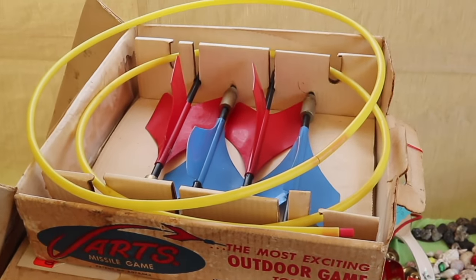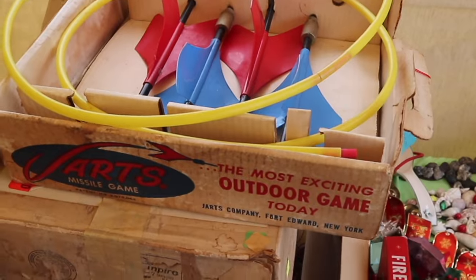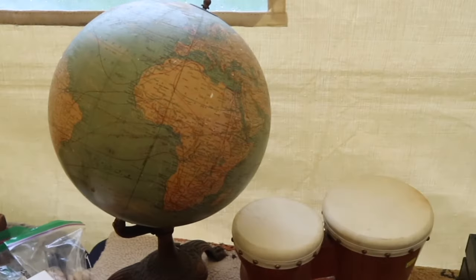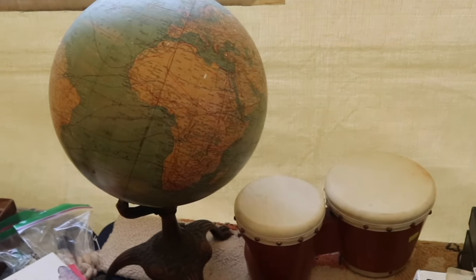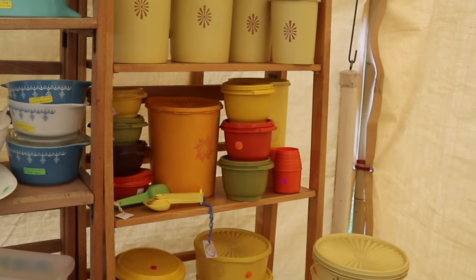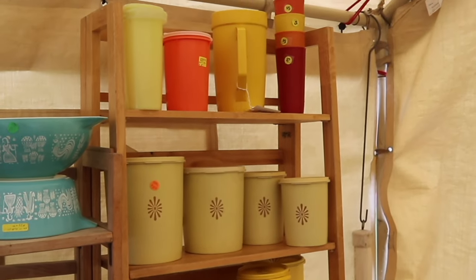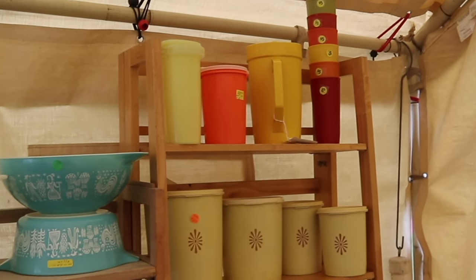This is so cool — I just love Jarts. I have not had a set for a while; I can only sell them at shows. This globe is neat — it's before the Second World War. And this gal had a ton of really bright Tupperware, and I was looking for bright things to perk me up on a very wet and gray day.